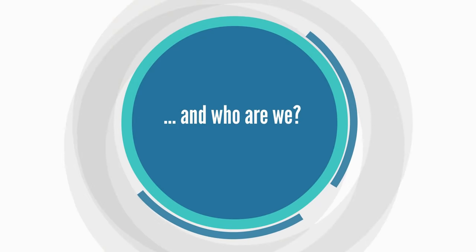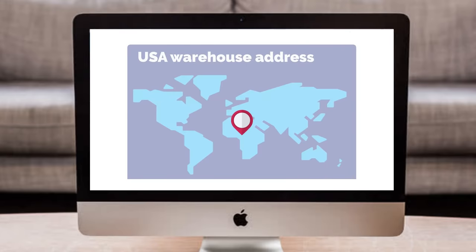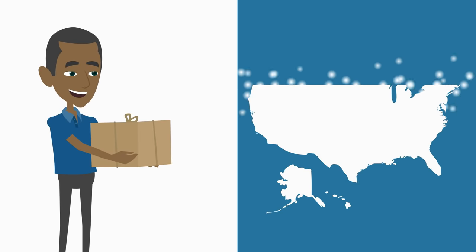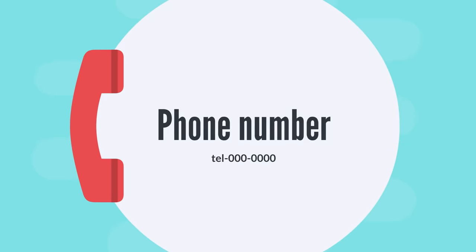And who are we? Here is how it works. Step 1: Fill in a simple sign-up form and get a free USA warehouse address and a unique warehouse code. This unique warehouse code identifies you and all your packages arriving in our USA warehouse without ever exposing your private phone number to the public.